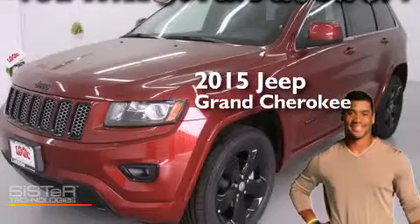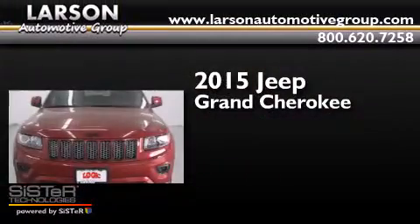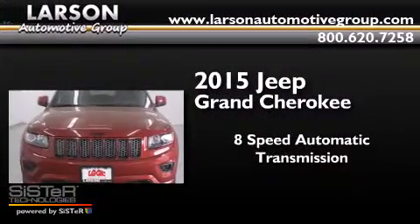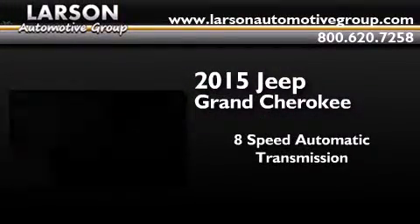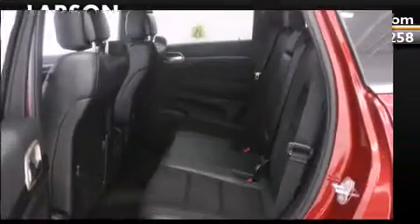This is a brand new 2015 Jeep Grand Cherokee. This SUV has an 8-speed automatic transmission, a 3.6-liter V6, and the added capability of 4-wheel drive.